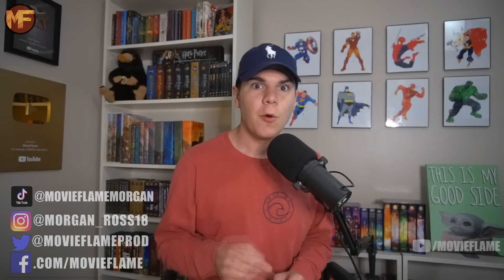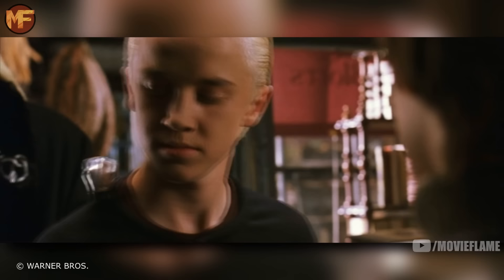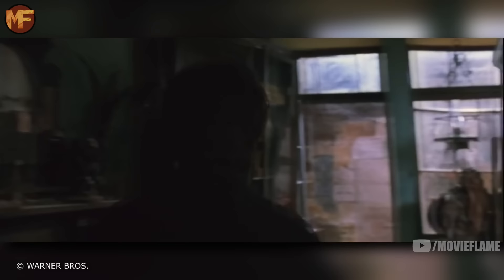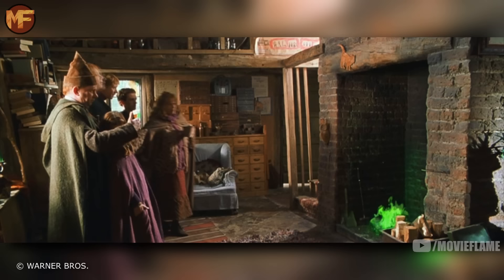In the theatrical release, the scene in Borgin and Burkes — where Draco and Lucius enter and Harry hides in a cabinet — was cut out. Interestingly, this was the Vanishing Cabinet Draco uses in the sixth film, which is great foreshadowing. In the extended cut this scene is included. By theatrical release, the first time we meet Lucius is at Flourish and Blotts, but in the book it's at Borgin and Burkes. Not mentioned in the extended cut scene is Draco complaining about how everyone loved Harry, and Lucius telling his son not to openly dislike Harry because he was regarded as a hero.